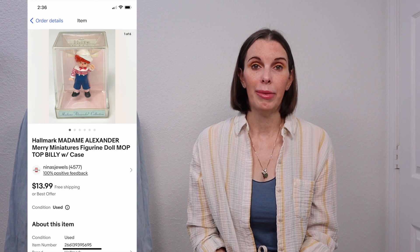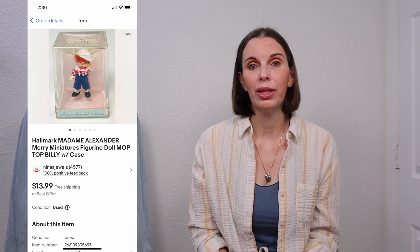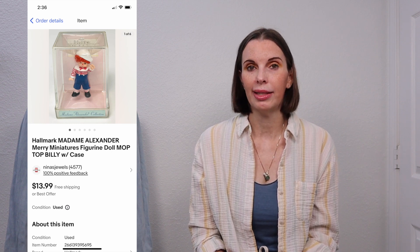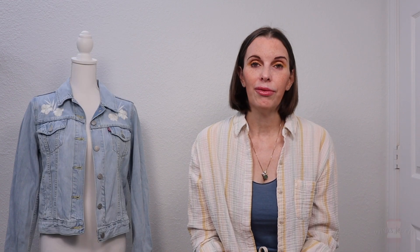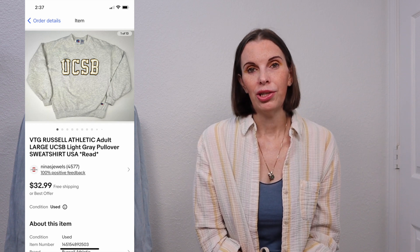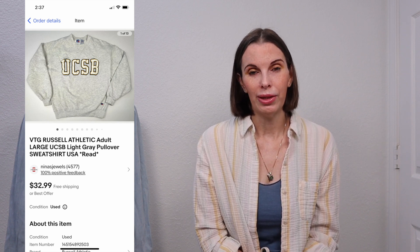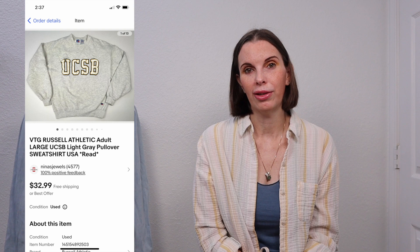Next up was a Hallmark Madame Alexander Mary miniature doll in its case — he was called Mop Top Billy. We got this out of one of the storage units; our cost was 28 cents and he sold for $10 even on best offer. Next up was a vintage Russell Athletic University of California at Santa Barbara sweatshirt. It did have some staining, which we disclosed in the title. Vintage college sweatshirts can do very well, so if we see them we try to pick them up. We got this at a garage sale for just a dollar and it sold immediately for $24.68.